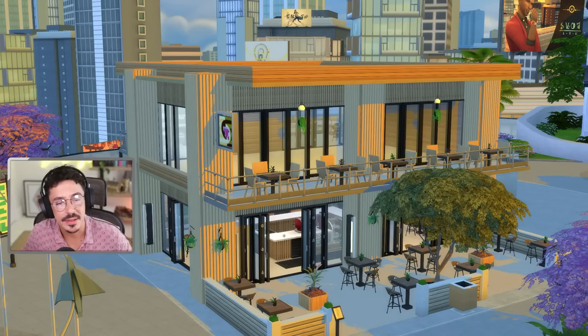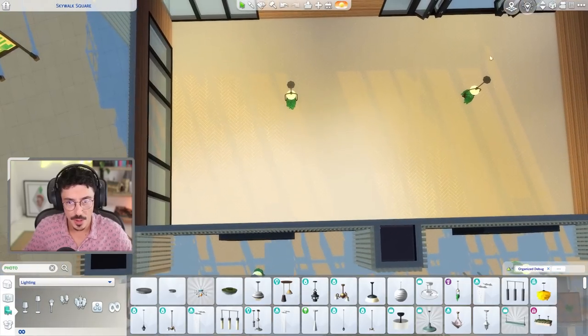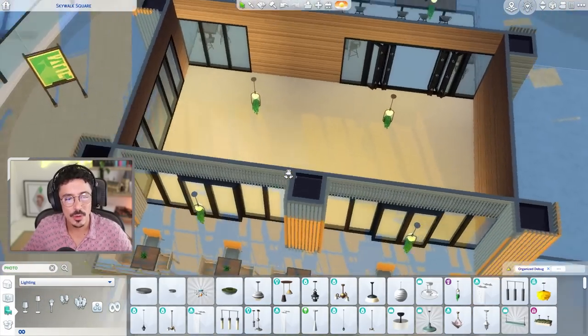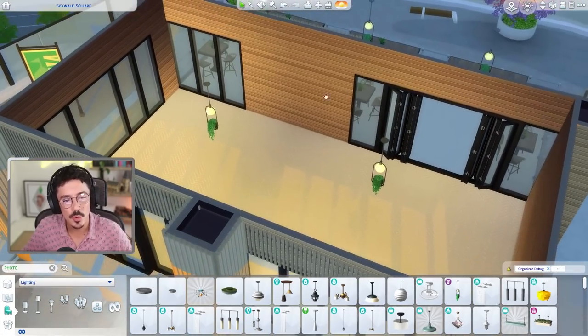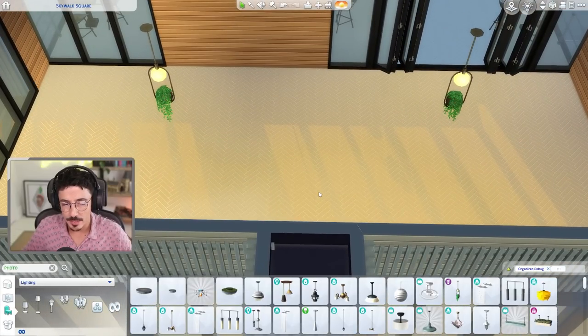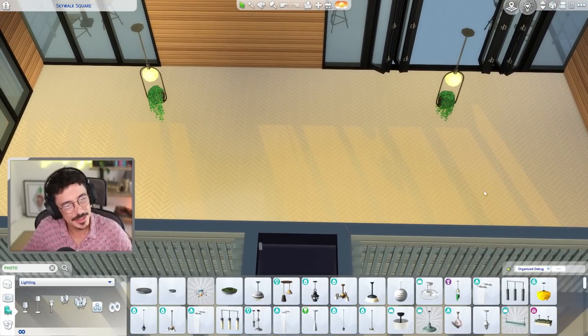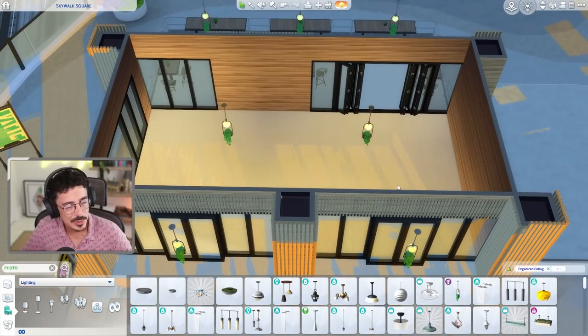I was going to say Market Square then for a minute, and then I caught myself just in time before I made a fool of myself. You know what we're getting on with today. We are going to furnish up the bar area. It's not going to be like an alcohol bar per se. I'm thinking more along the lines of like a juice bar. I might put a bar in, but I might also put one of those little bubble tea counters in here as well.